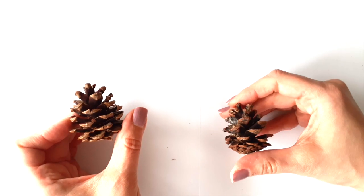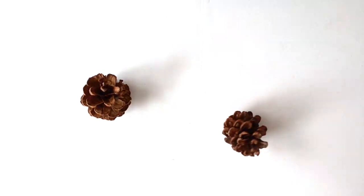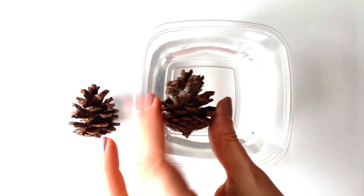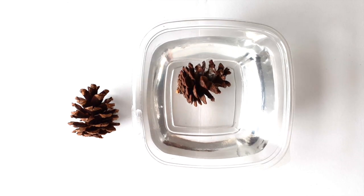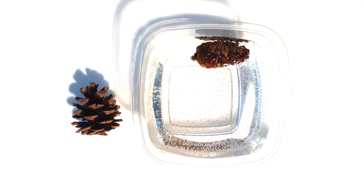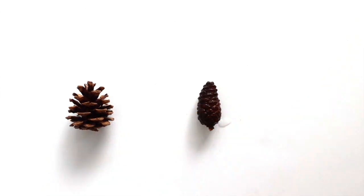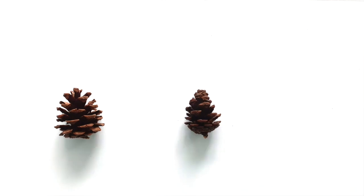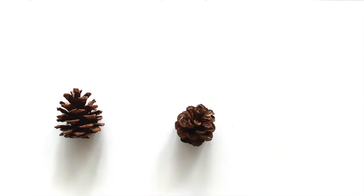Being the nerdy scientist that I am, I decided to perform a little experiment and witness this for myself. Here's a time lapse of the scales closing after putting it in a container of water for a few hours. And then I also filmed the reverse process of the scales opening as the water evaporated from the pinecone.